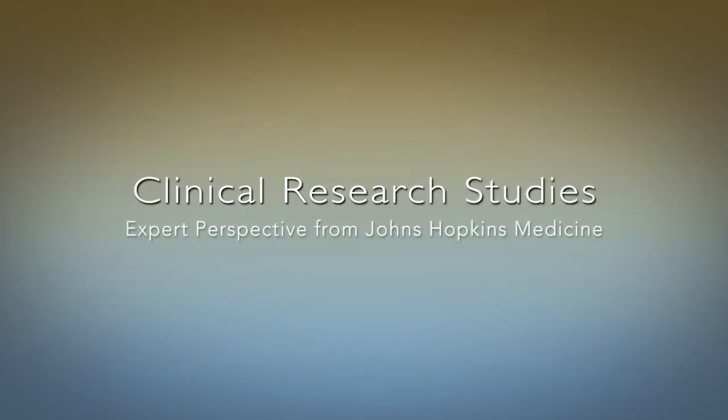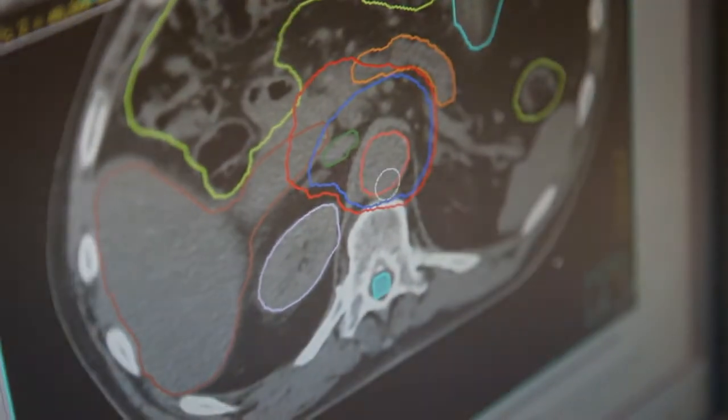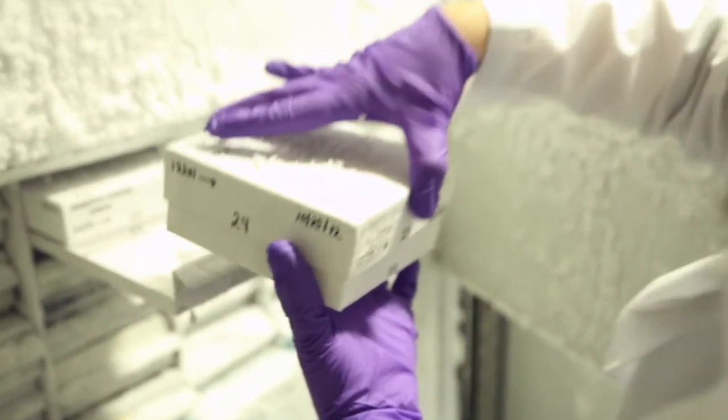A clinical research study is a method used by doctors and nurses to find better ways to treat, prevent, and ultimately cure health conditions that impact all of us. There are several different types of clinical research studies. For example, there are prevention studies, treatment studies, observational, and all of these studies are designed to improve the quality of care that patients receive.